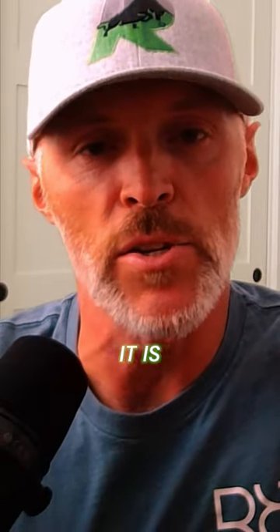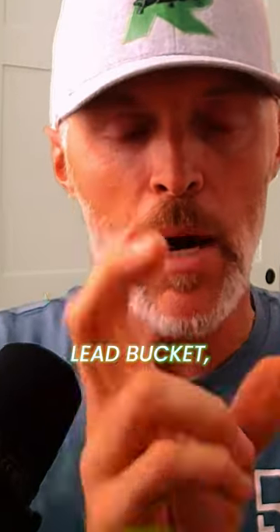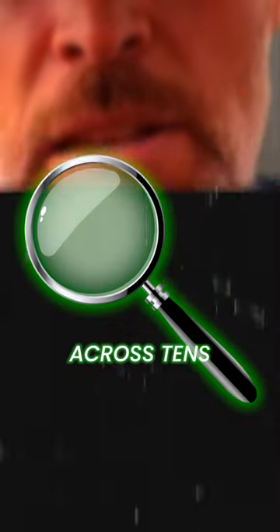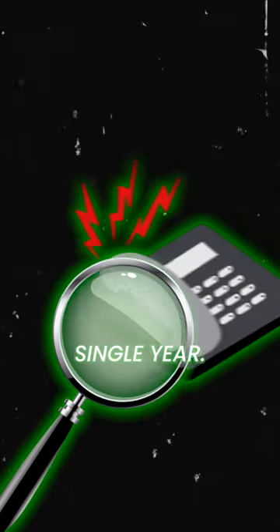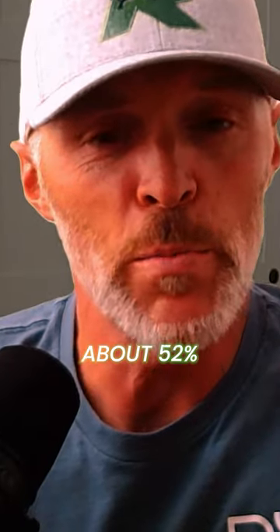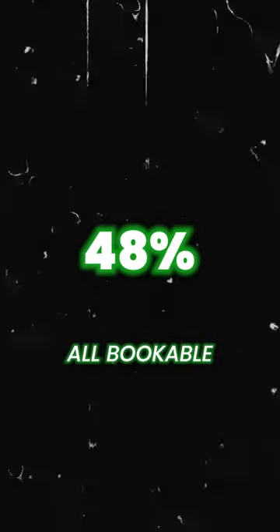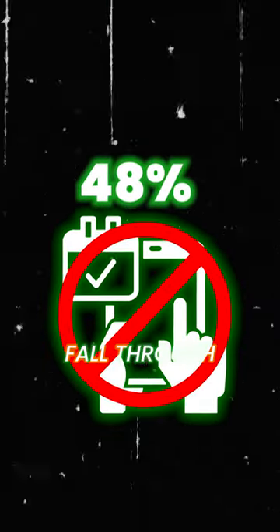Number one is your booking rate. You need to know what this number is — it is super important because there are a lot of holes in our lead bucket. We track this data across tens of thousands of phone calls every single year, and right now through January through July of this year, we are at about 52% across the clients that we track. That means 48% of all bookable jobs do not get booked and they just fall through the cracks.